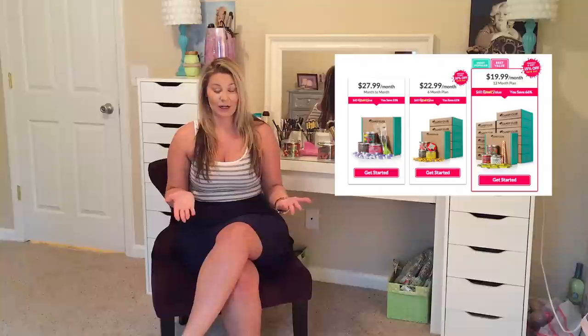So let's talk about your options with the Candy Club subscription box. You have three different options: you could do a month-to-month subscription, or you could do six months or a year. A year subscription is actually going to be your better value, and you're going to be getting the whole box for $19.99 a month. So you guys should definitely go check out those options.